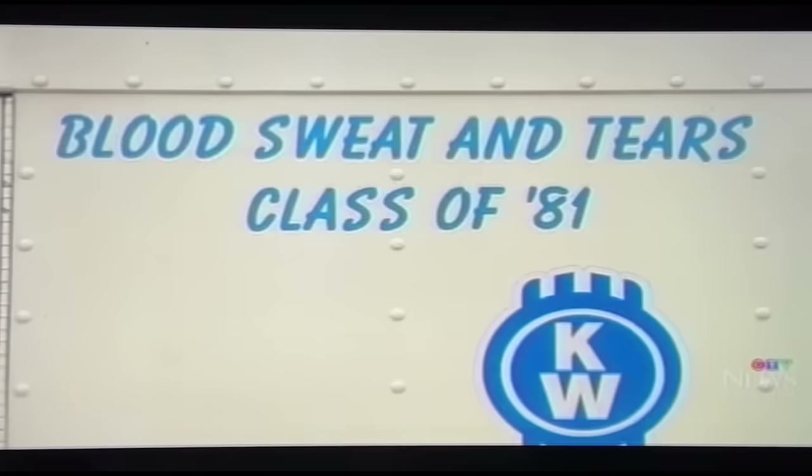Kenworth brought trucks from all different decades, including one from Smokey and the Bandit. Customers and employees also brought their own trucks — passionate people who were happy to be part of it. It's a lot of work to keep these up and bring them down, but they were more than happy to do it. Pretty well everything here is very, very rare — people bought these trucks, restored them, and just keep them going. They're classics. Kenworth Edmonton hopes to have another truck show next year.